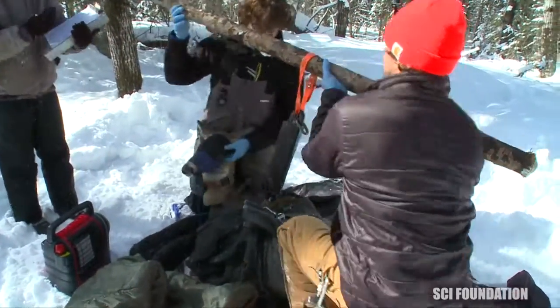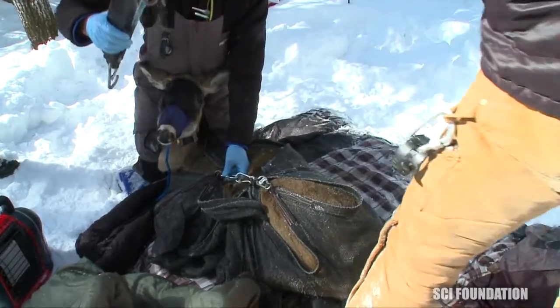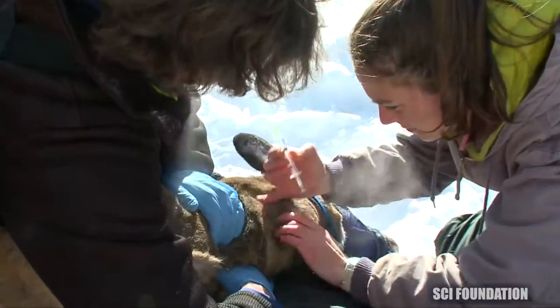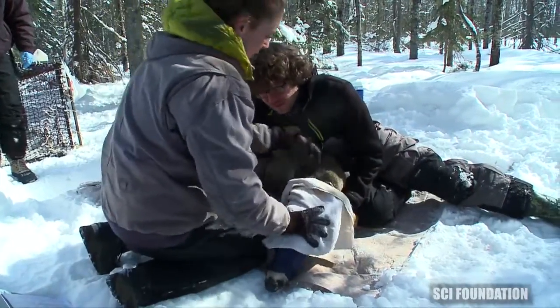Weight is a pretty useful piece of biological information on any animal that you capture in any study. The drugs that we give these does to sedate them — some of them start to really wear off after about 45 minutes, and at this point we're going to start to see some movement in the legs, and now we know it's time to give them the reversal.